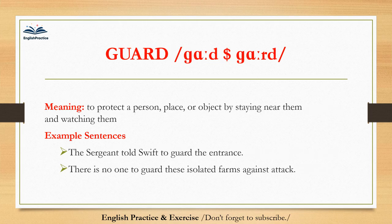Guard. Guard. To protect a person, place, or object by staying near them and watching them. The sergeant told Swift to guard the entrance. There is no one to guard these isolated farms against attack.